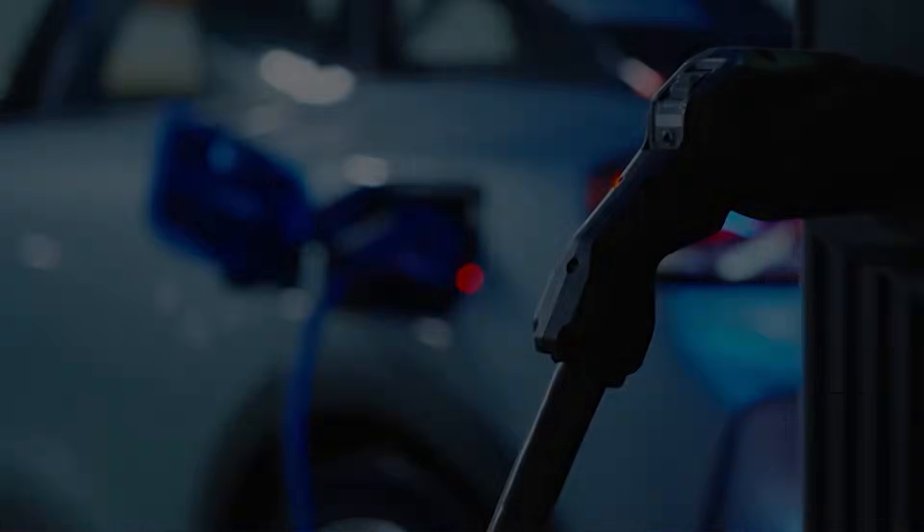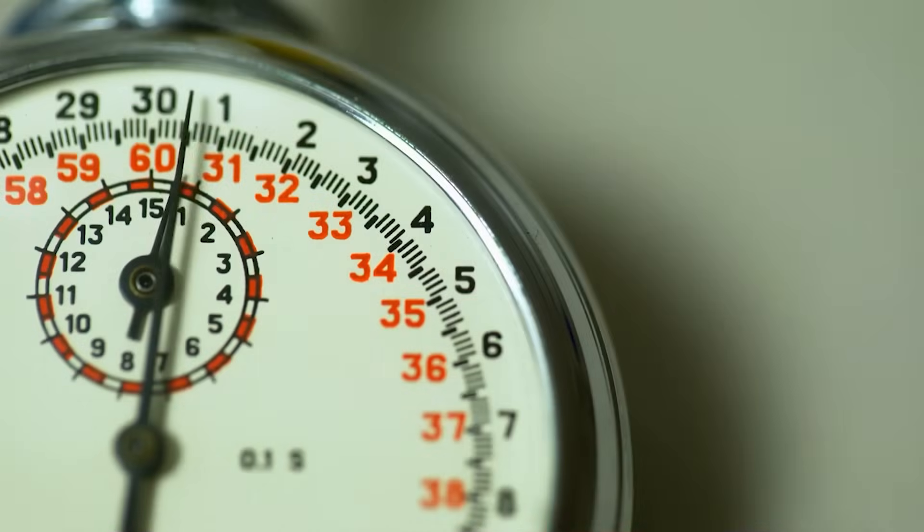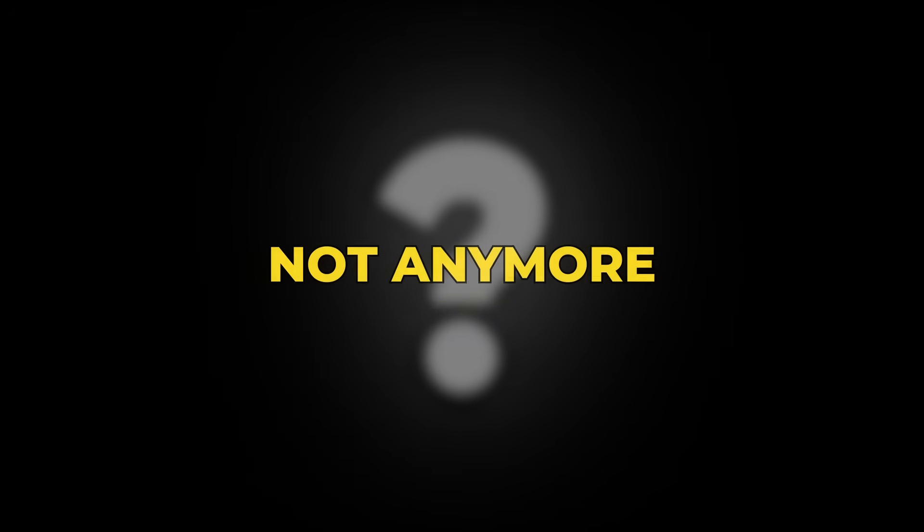Imagine this. You pull into a charger, grab a quick coffee, and minutes later your EV is full. Sounds impossible? Not anymore.